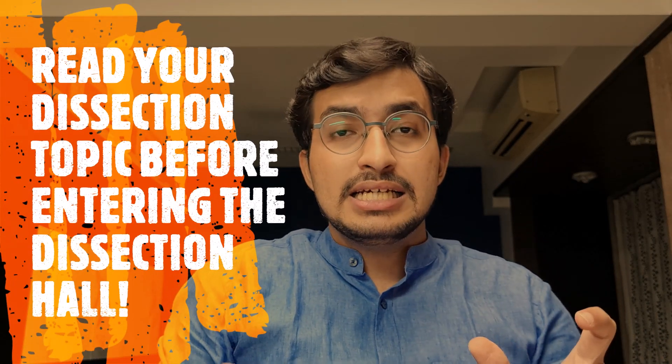You will also need a dissection kit and a gloves box — you can get both at any stationery shop near your college. A special note on dissection: whatever you're going to dissect the next day, make it a point to read that topic in BDC the day before. There's no point going to the dissection hall without any prior reading — you'll waste time and won't recognize the structures you're seeing. In our dissection, our professor once challenged us to find and dissect the ear ossicles — the three tiny bones in our ear: the malleus, incus, and stapes.